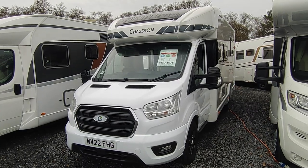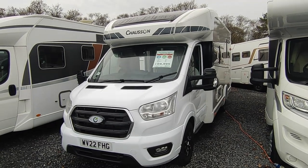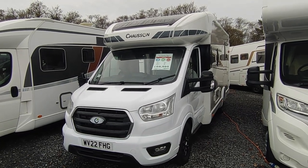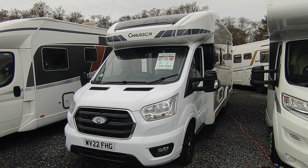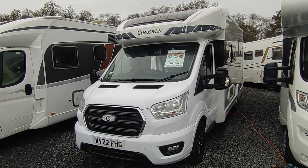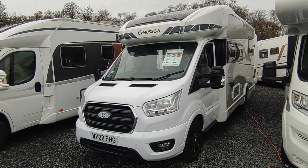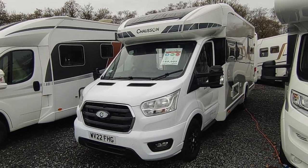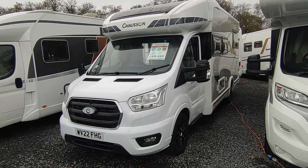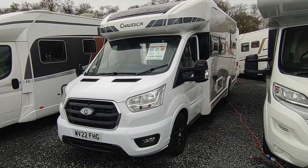This is a 22-plate van that we've known from new — we sold it new to its first owner and we've sold it again since. It's a 6.99-meter, three-and-a-half-ton island bed. The Titanium range came out in 2019 initially as a special edition, and they were so popular they replaced everything else. The Titaniums are all based on the Ford Transit front-wheel drive Euro 6, all with the two-litre 170 horsepower engine. Each year they started adding more and more specification as standard.